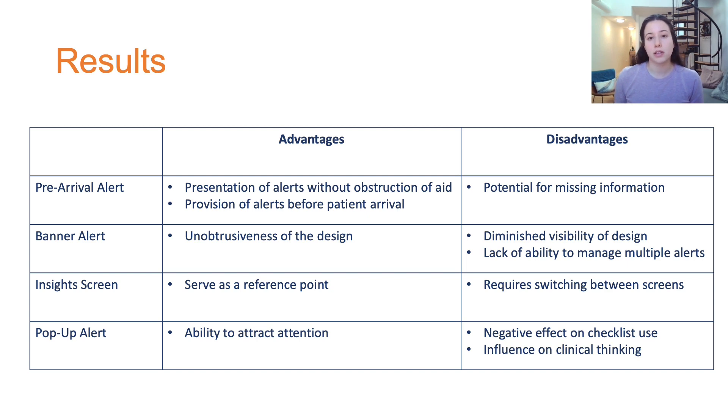Participants liked that the insight screen would serve as a reference point throughout the case, but were worried about switching to another screen to view alerts. Finally, participants had polarized opinions of the pop-up alert design. Some participants liked this design because it would grab their attention, while others were worried it would affect their use of the checklist and distract from clinical thinking.